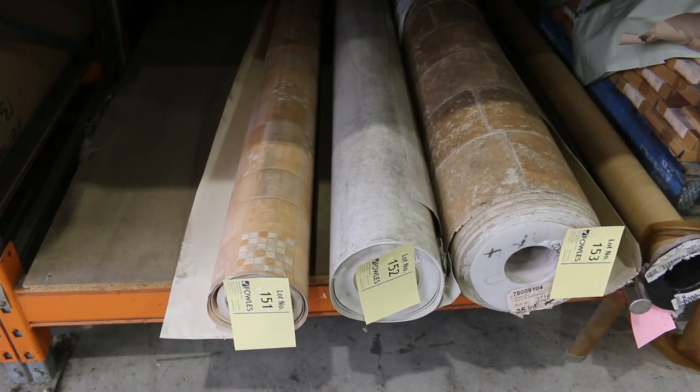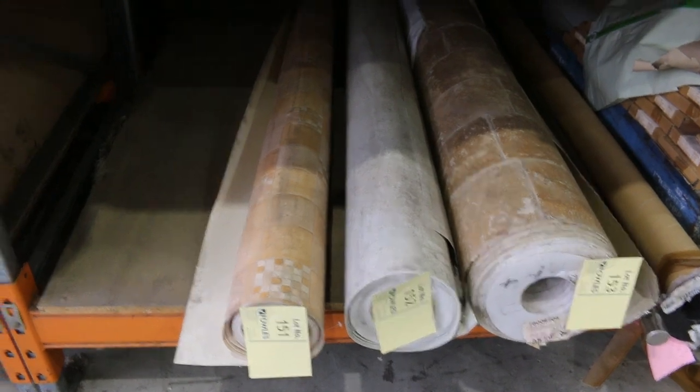There are some rolls of vinyl there — last three rolls, four metres wide. I've been told to clear them out from $10 a metre. Absolute bargain there.